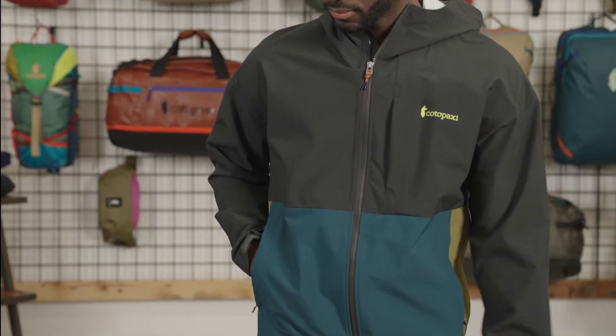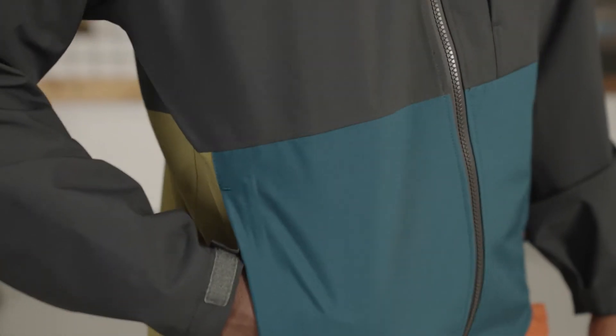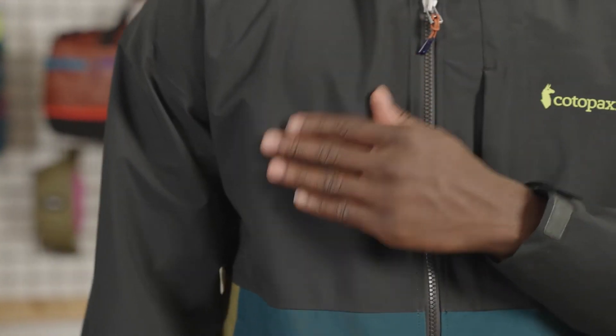Hi, I'm Ben and this is Kirk wearing the Cielo Rain Jacket. The Cielo is a unique and functional take on the traditional outdoor rain jacket, made from 100% recycled polyester with a breathable 10k-10k membrane, ideal for mountain activities and light rain.